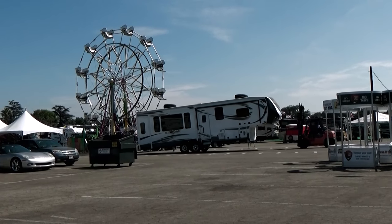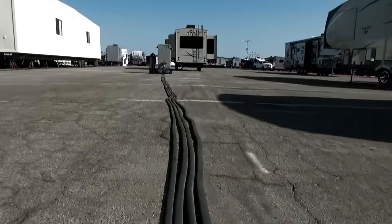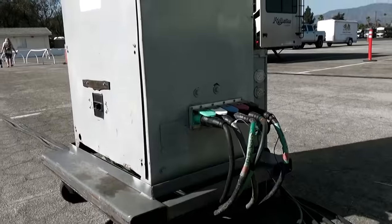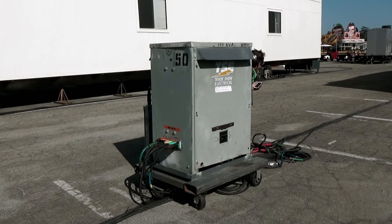Hello, I'm Mark. We're going to show you what it takes to turn the Pomona Fairplex into the California RV Show. So what do you think you need first at a city built for RVs? If you guessed electricity, that would be correct. Their first project was providing power to all these thousands of RVs on the show floor.